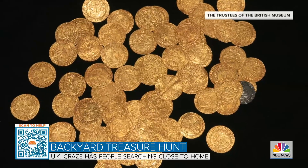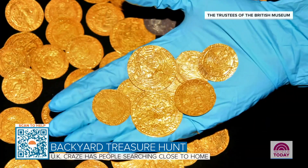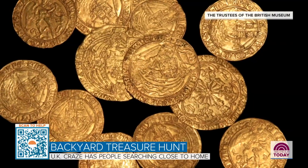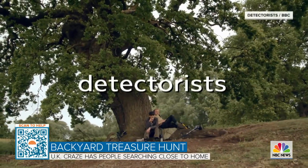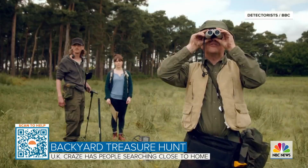Another homeowner found a gold hoard dating back to 15th and 16th century Tudor England while pulling weeds, some of the coins inscribed with the initials of King Henry VIII's wives. Searching for treasure in British fields is so popular it's become a hit show called Detectorists.